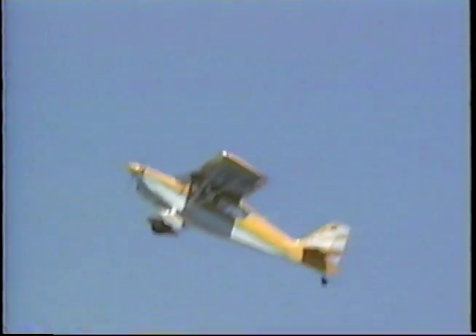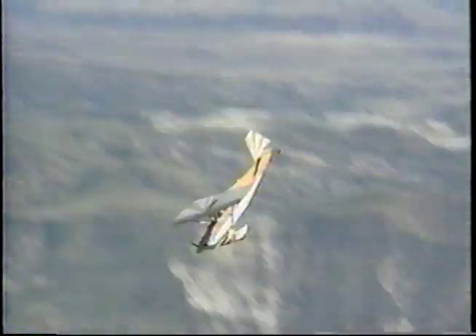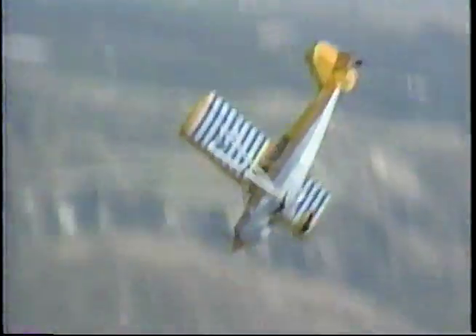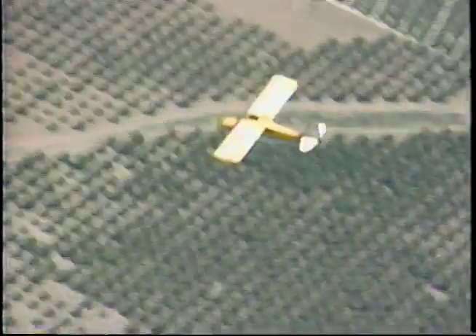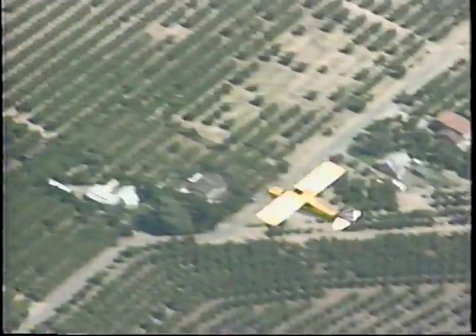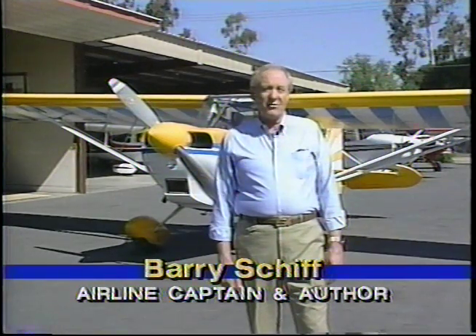Some of today's pilots do receive spin training, such as you see here. The airplane is pulled into a stall, a rudder is kicked to induce the spin, and after a few rotations, spin recovery is executed. This student pilot is getting a valuable exercise in unusual attitudes and spin recovery, but not necessarily in spin avoidance. Stall-spin accidents account for almost half of all general aviation fatalities.